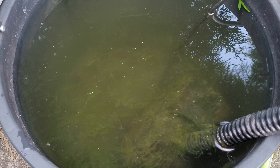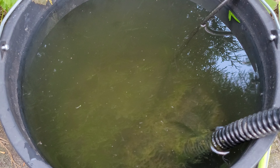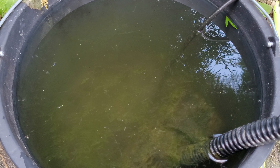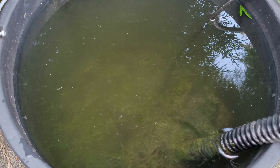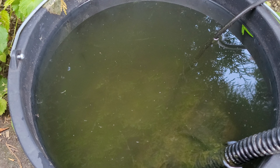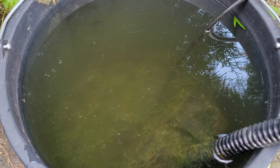I did absolutely nothing to this water or this bucket. There must have been some fish eggs in the pump, and at least one of them has hatched and survived. It survived the brutal hot weather we had last week — this place went above 50 degrees Celsius. I have not put any air pump or air stone in it; I literally did nothing, and there's a fish in there.